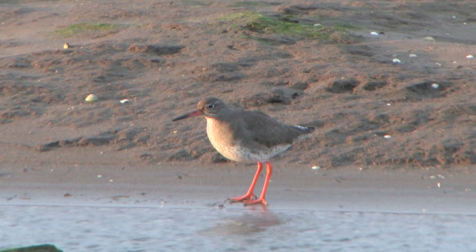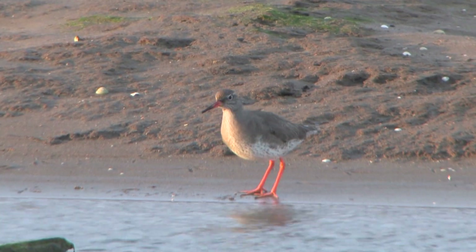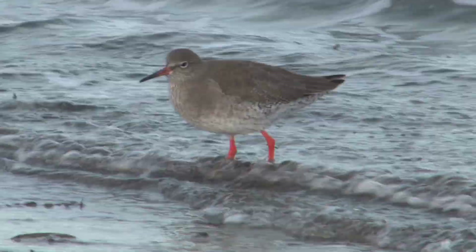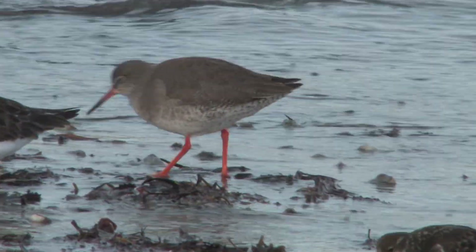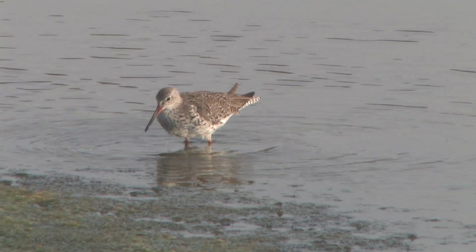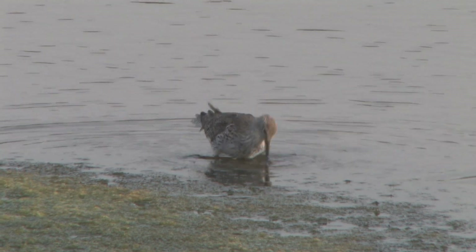The eponymous orange-red legs or shanks are its most obvious feature, but these can be obscured by water or mud. The bill is also the same colour but darker at the tip, and it is straight, stout and not too long. The body is also quite stout and not too long, leading to a very pleasingly proportioned bird — neat but not dumpy.